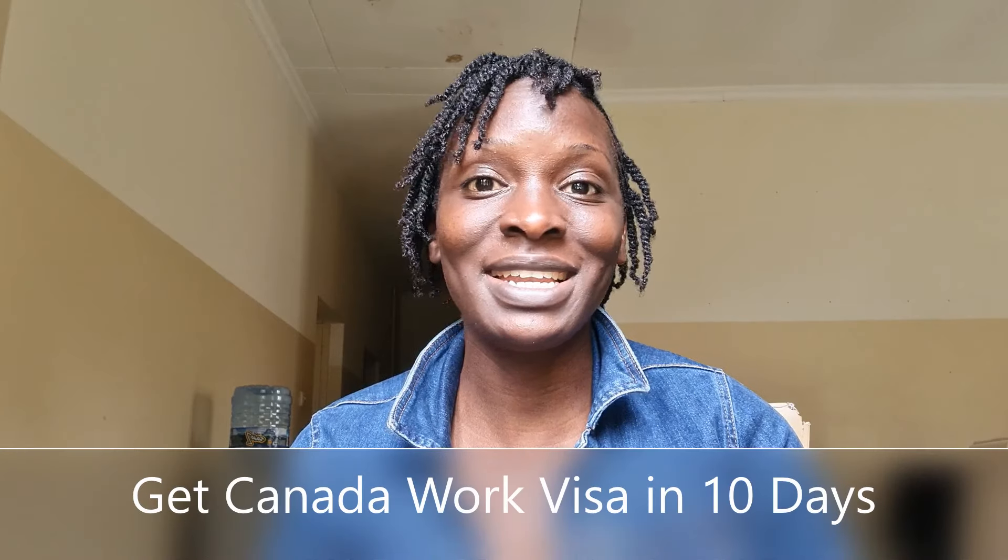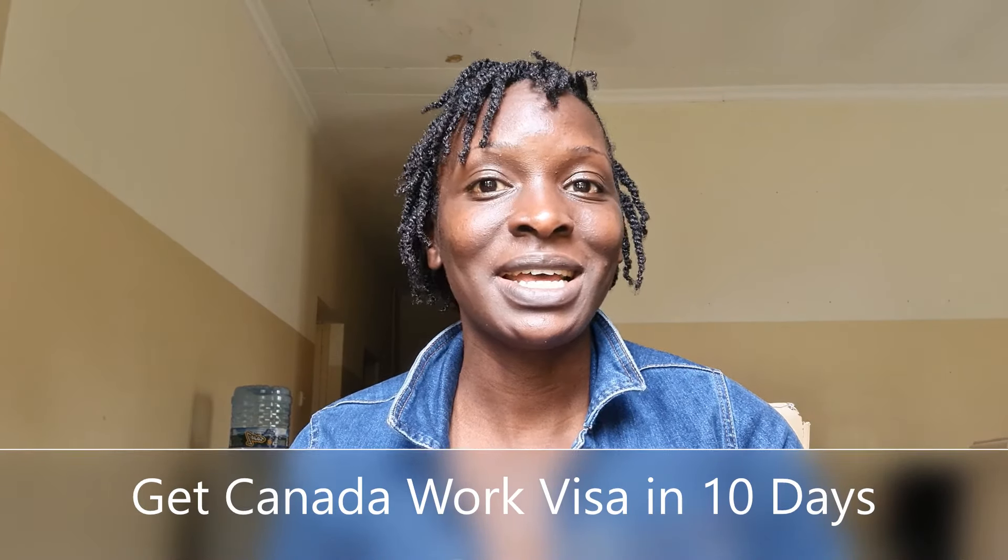How to apply for your Canadian work permit and Canadian work visa in 10 days from outside of Canada — that's what we're going to be talking about in today's video.